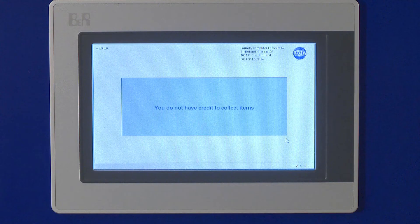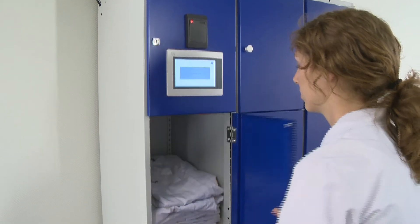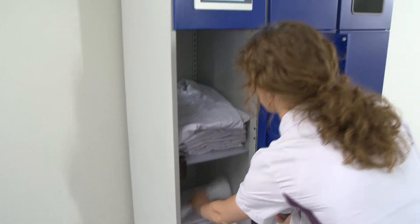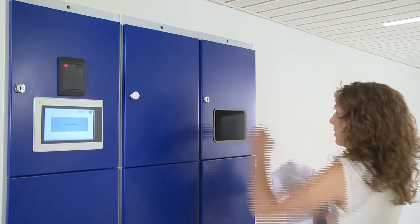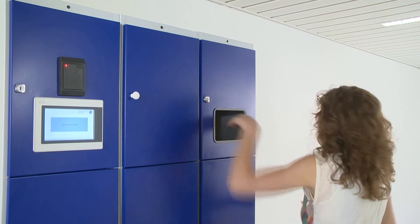Further output is blocked when the credit is reduced to zero. This guarantees control over the garment. As soon as the items are returned, the credit is increased and the system is free for new output.